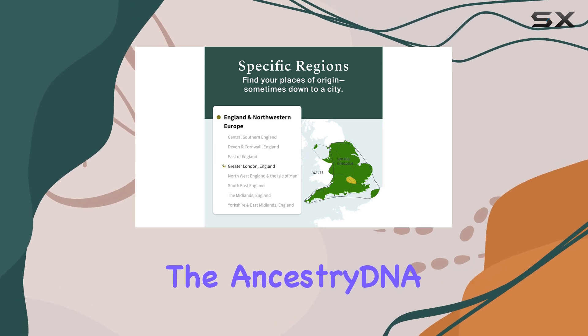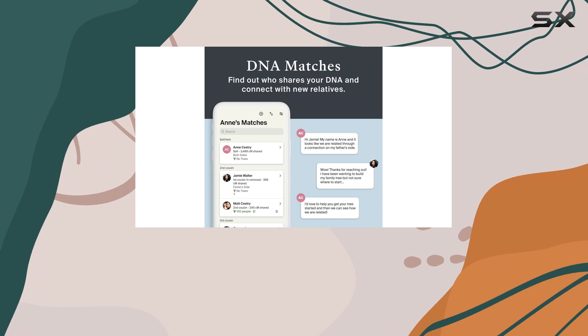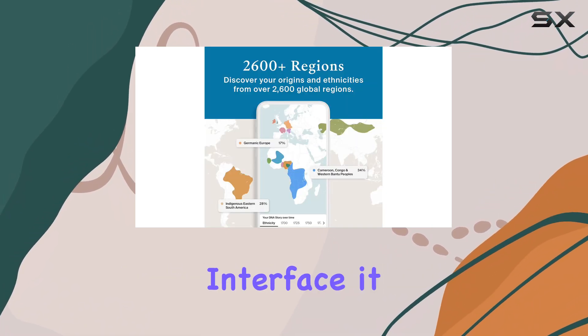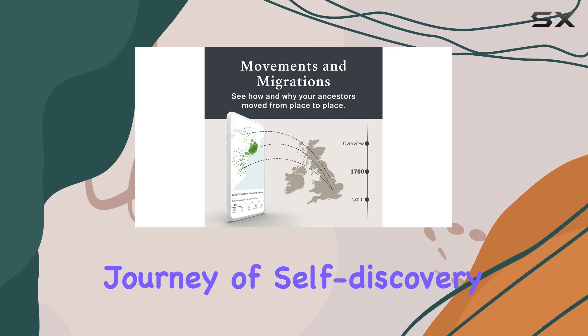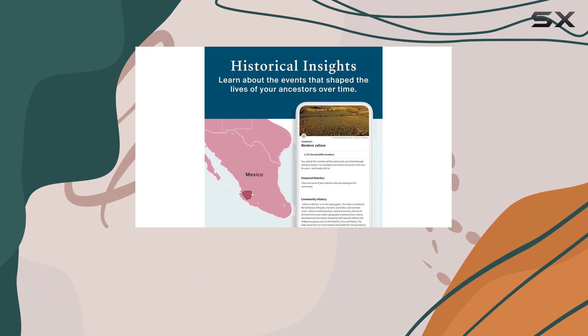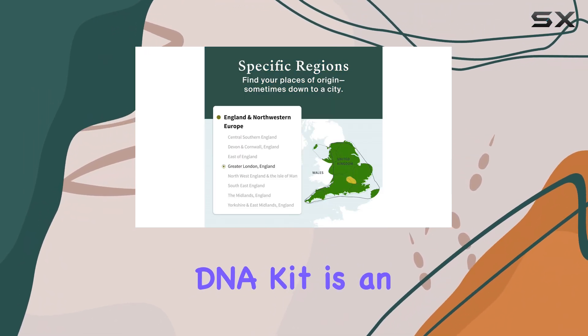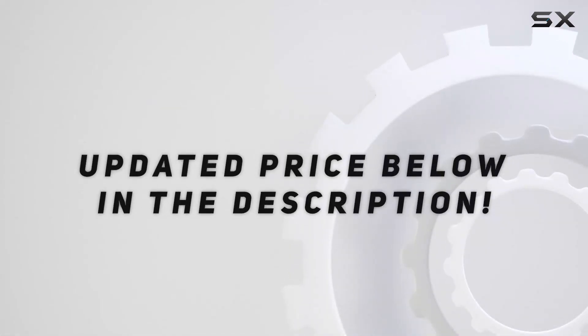Overall, the AncestryDNA Genetic Testing Kit is a valuable investment for anyone interested in their lineage and health. With its extensive data and user-friendly interface, it truly is the best way to embark on a journey of self-discovery. Whether you're looking to connect with your roots or understand your health better, this DNA kit is an excellent choice. Check out the video description for an updated price.